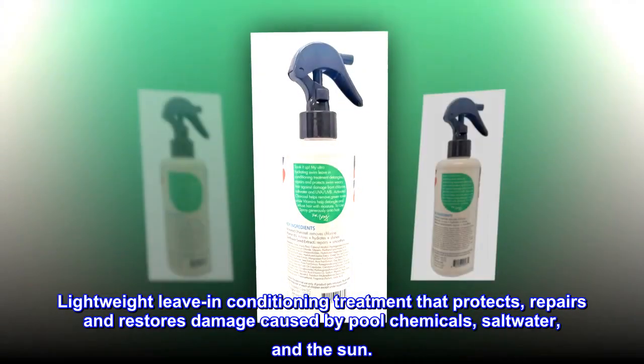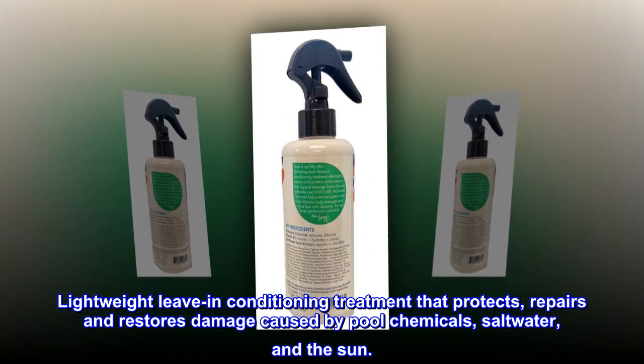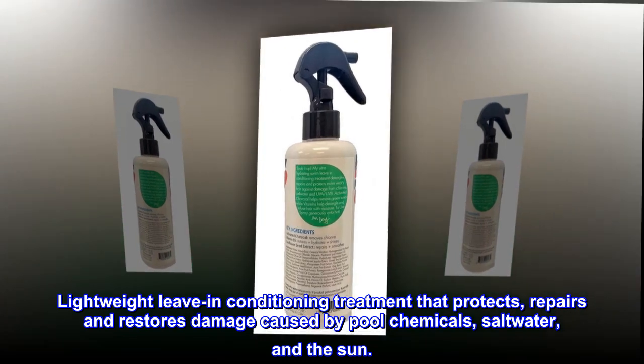Lightweight leave-in conditioning treatment that protects, repairs, and restores damage caused by pool chemicals, saltwater, and the sun.